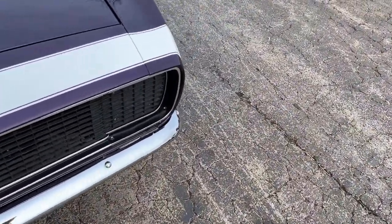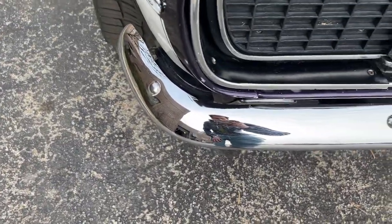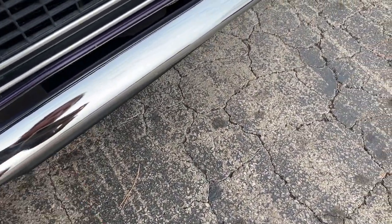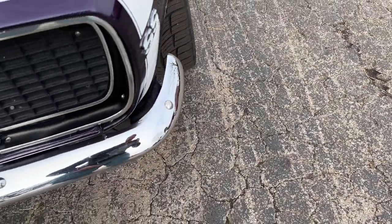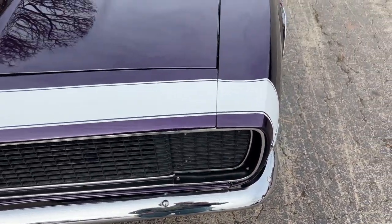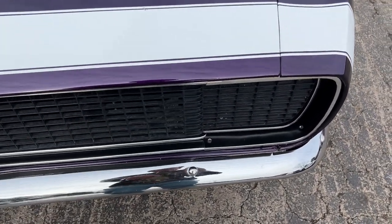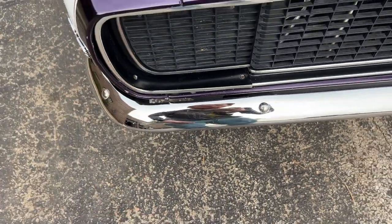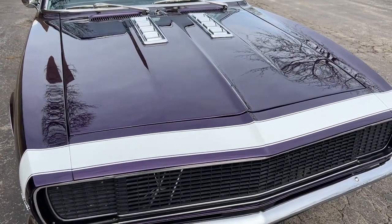Starting at the front bumper — nice condition, you see a couple little marks on there but nice and shiny still. The paint quality is super nice. Of course it's been enjoyed, so I will point out any blemishes I do see. A couple little stone chips there and another couple of minor ones. Headlights open and close as they should, all the exterior lights do work.